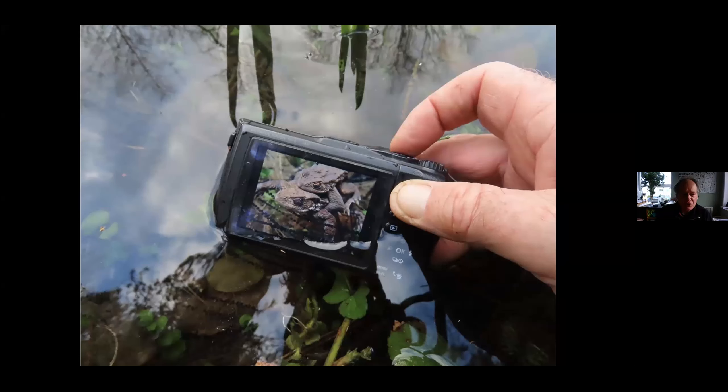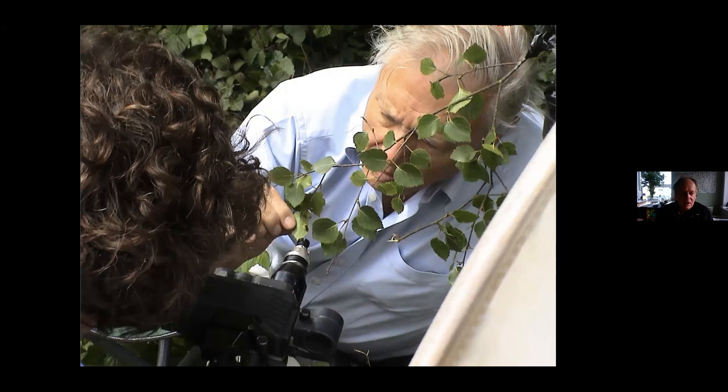I've also been lucky enough to work with various TV companies over the years. This is the back of Martin Dawn's head there — I've been working with him today. But this was several years ago, working on a series with David Attenborough called Life in the Undergrowth. I was called in to get various bugs and things to sit still while David did his pieces for camera. I've also made quite a few short films for the One Show with George McCavin, Mike Dilger, people like that. This one was about oil beetles and I'll be showing you some oil beetles a bit later on.